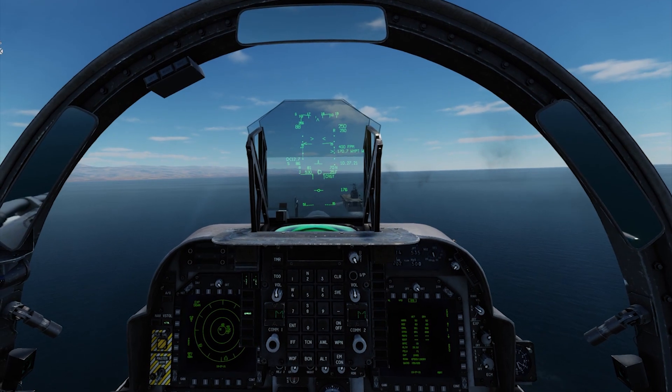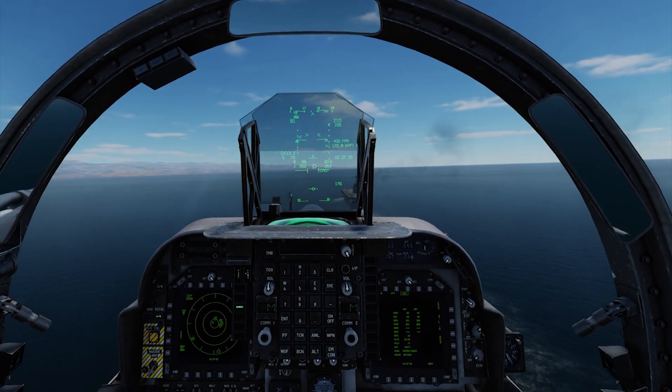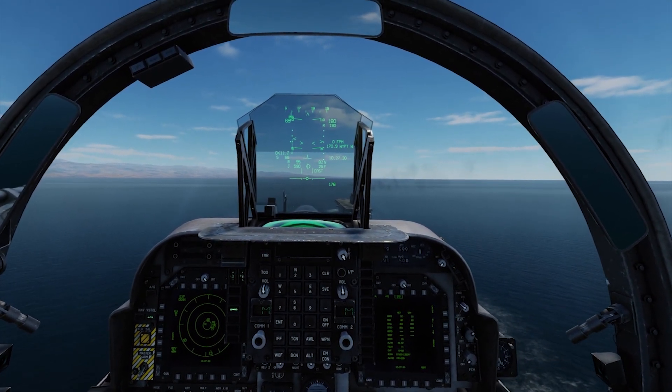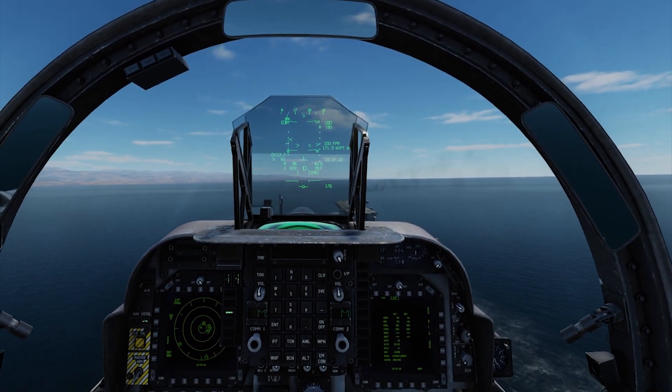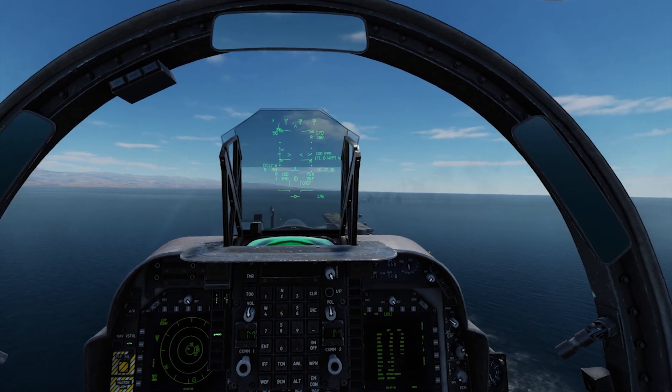So we're going to fly right next, parallel to it. Basically what we want to do is descend down to about 120 feet — that's going to give us about 50 to 60 feet off the deck, and that's what we're looking for. So we're going to fly right next to it, about 50 feet off, off to the left, and about 120 feet up.